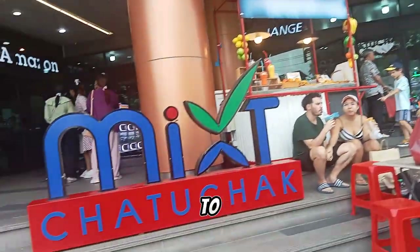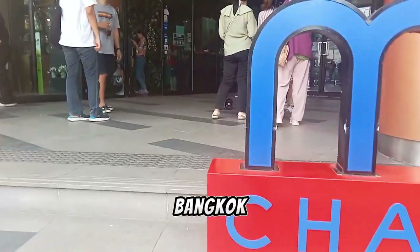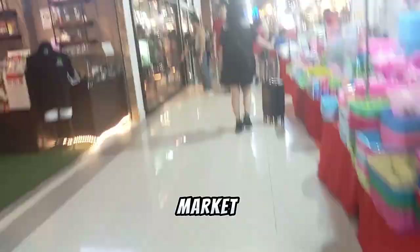Have you ever wondered where to buy an exotic pet in Bangkok? The answer is MiXC and Chatuchak Market.